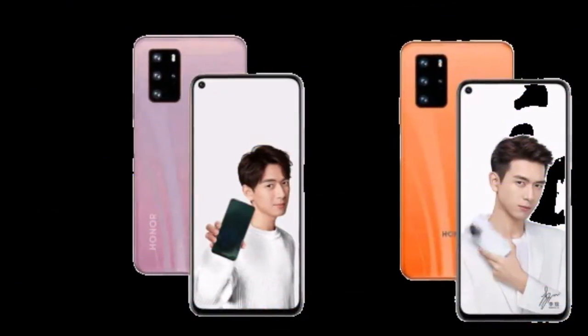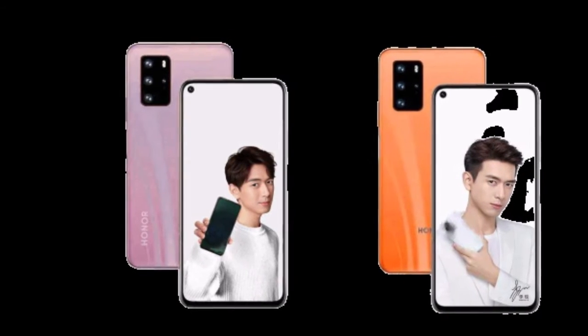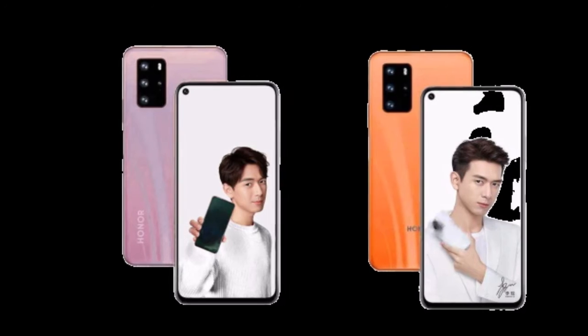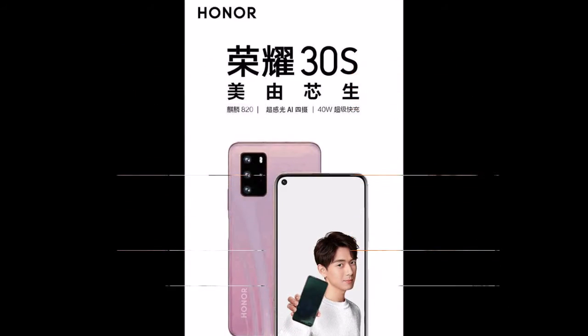Honor's first mid-range 5G smartphone, Honor 30s, will launch with a new 5G Kirin chipset — the Kirin 820 5G — on March 30th in China.